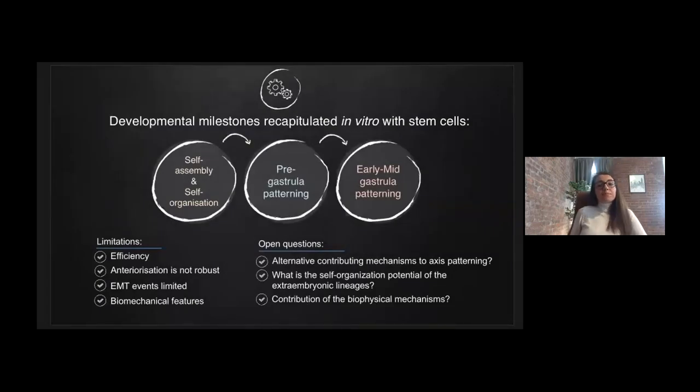To summarize, with this system several developmental milestones can be recapitulated in vitro. The system first shows self-assembly and self-organization of different stem cell types. Upon self-assembly and self-organization, structures undergo pre-gastrular morphogenesis including tissue separation, cell polarization, and proamniotic-like cavity formation. They also recapitulate aspects of early-to-mid gastrular patterning, indicating symmetry breaking, axis formation, and germ layer patterning.